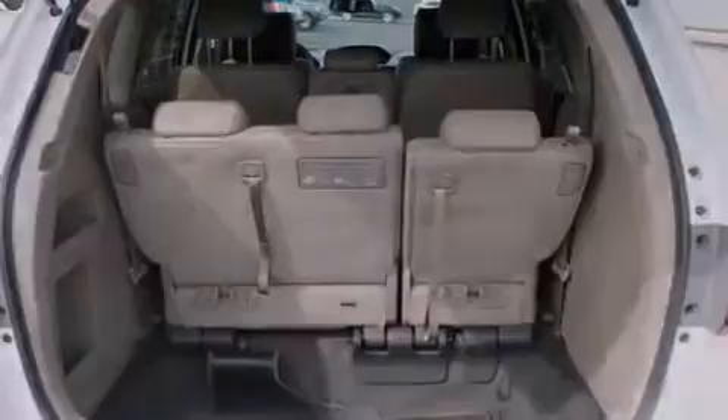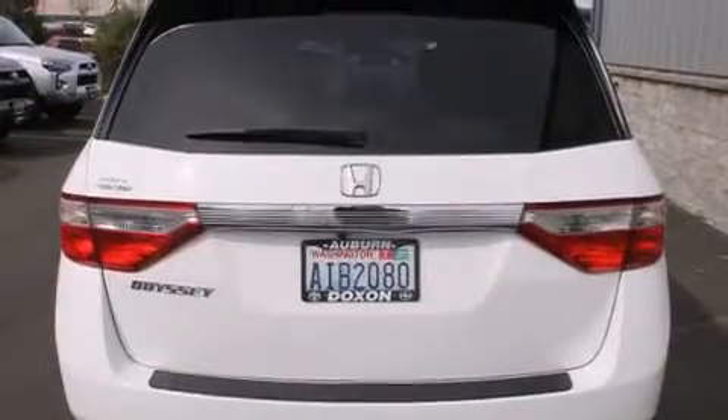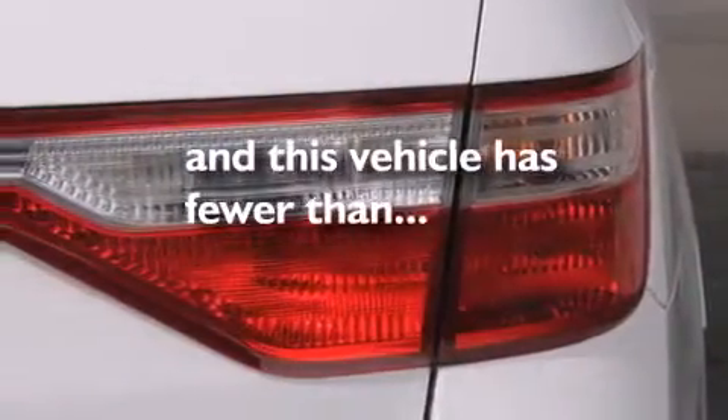Additional features include a home link feature, a rear window defroster, an anti-lock braking system, keyless entry, and this vehicle has fewer than 24,000 miles on the odometer.